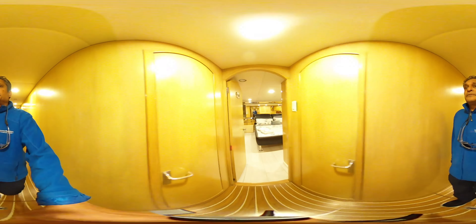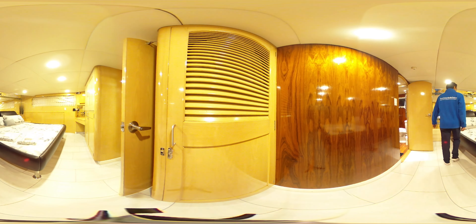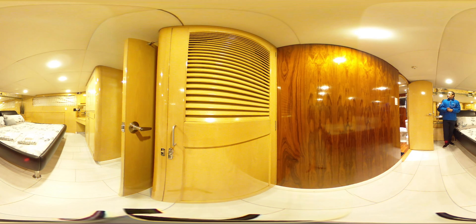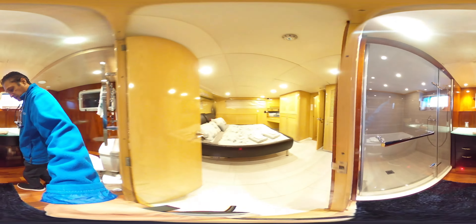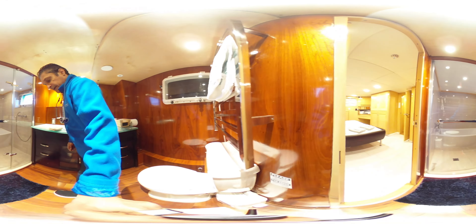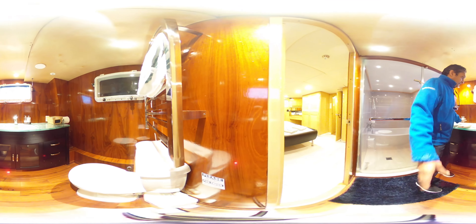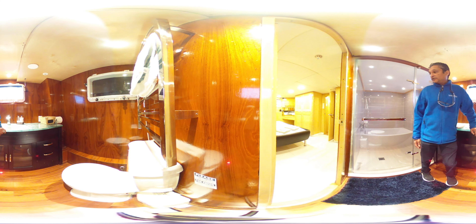Now we're in the master suite. There's a huge king size bed and tons of storage area. The room has been beautifully redone. One of my favorite parts of this yacht is the master en suite, which has a nice sink area with a glass top finish that is beautiful.